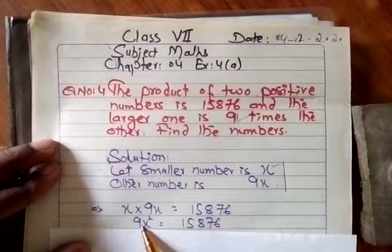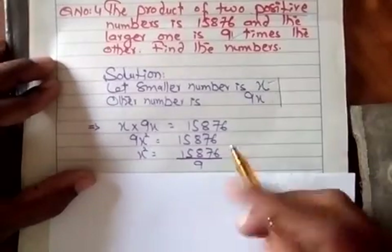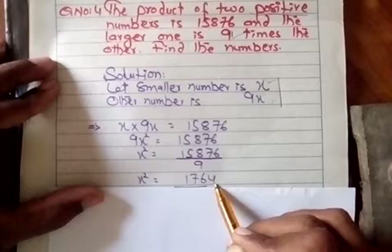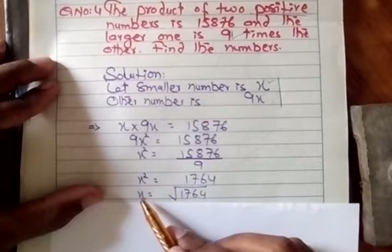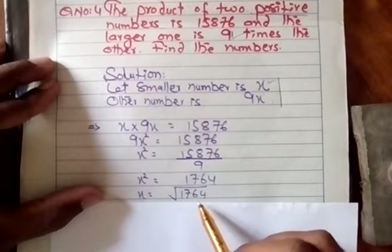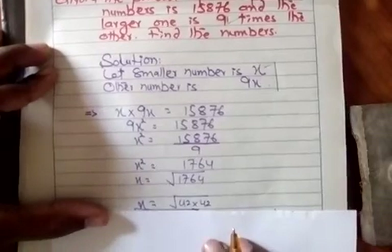x² کے ساتھ 9 multiply کر رہا ہے، تو equal کی دوسری side جائے گا — x² بچے گا اور 9 divide کرے گا۔ تو 9 جو divide کر رہا ہے 15,876 کو، تو answer آ رہا ہے 1764، اور یہ ہے x²۔ اب یہ x² ہے، یعنی یہاں پر 2 x ہیں — اگر ہمیں ایک x چاہیے تو square root کی symbol آ جائے گی۔ اور 1764 ایک perfect square number ہے۔